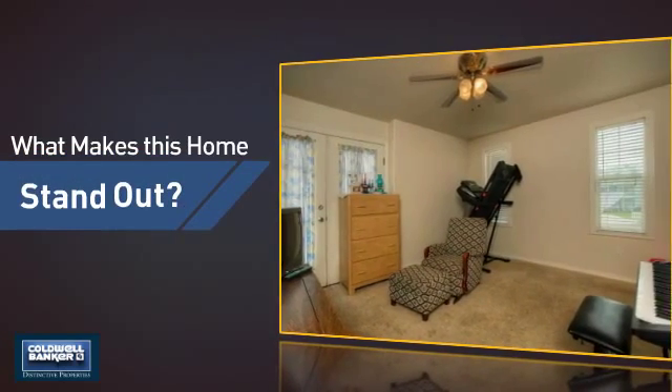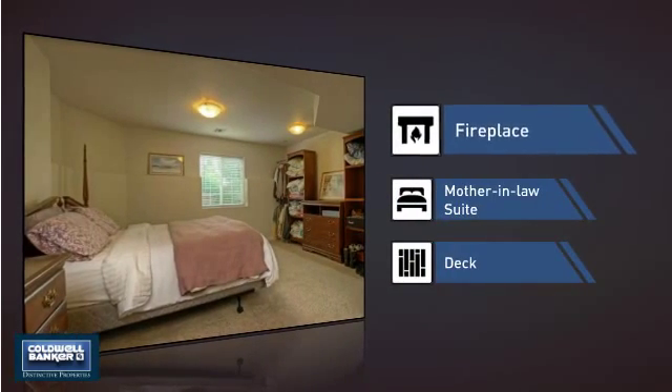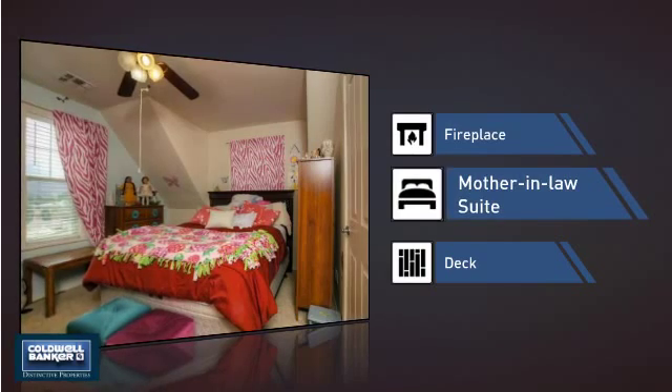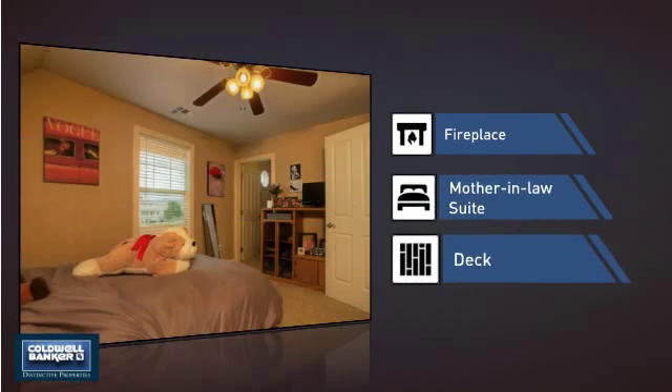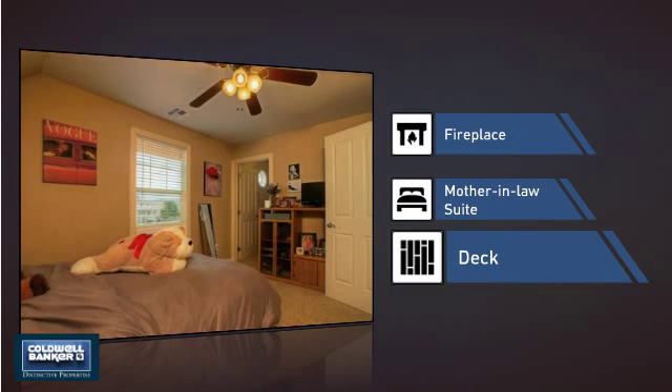But let's talk about what really makes this home stand out — like a fireplace for keeping you warm and cozy on cold winter nights, an in-law suite perfect for accommodating friends and family, and a deck, which is a great addition whether you love eating outdoors or simply catching some rays.